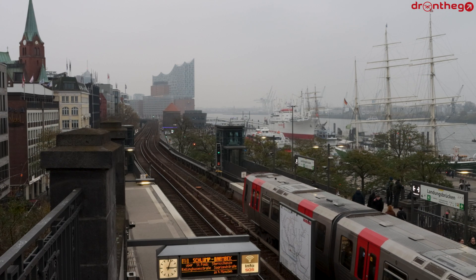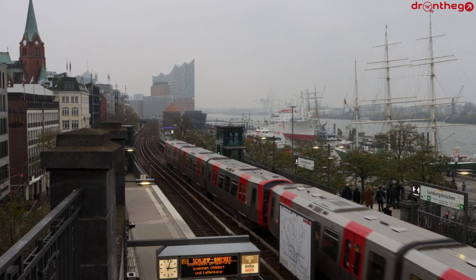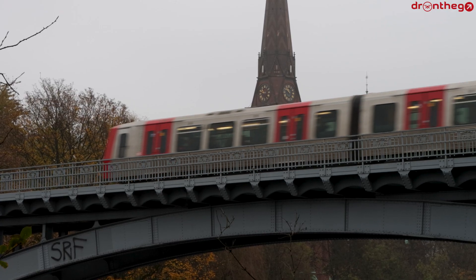This video about the Hamburg U-Bahn is part of an already 44-episode-long series of videos about transport systems. I would love to show you many more in the future, so it would be really helpful if you like this video and subscribe to my channel. Let's now take a look at the trains.